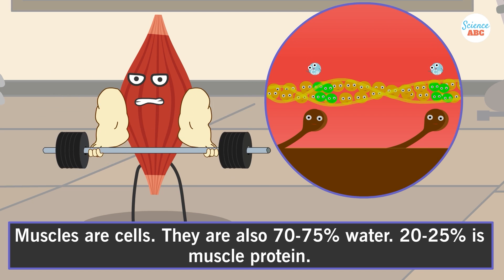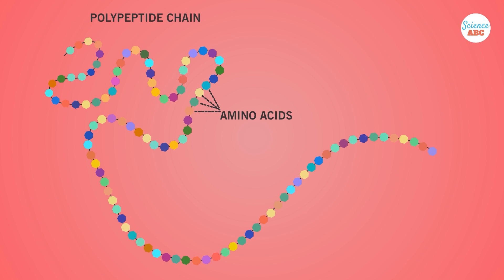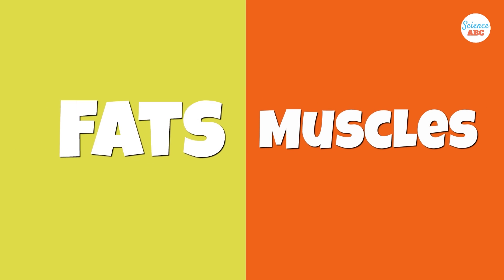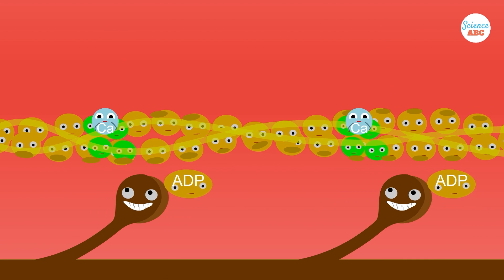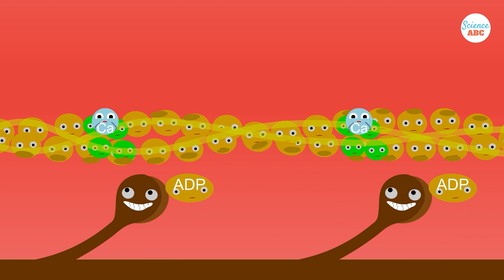Muscles are made primarily of protein, and proteins are made from a string of amino acids. Amino acids, in turn, are composed of carbon, hydrogen, oxygen, and nitrogen, though some also have a sulfur molecule. How the body interacts with these two chemicals is different, and their uses are different as well. Triglycerides are mainly used for energy, while the bulk of proteins are used in muscles and as part of molecular machines called enzymes, which help carry out chemical reactions in the body.